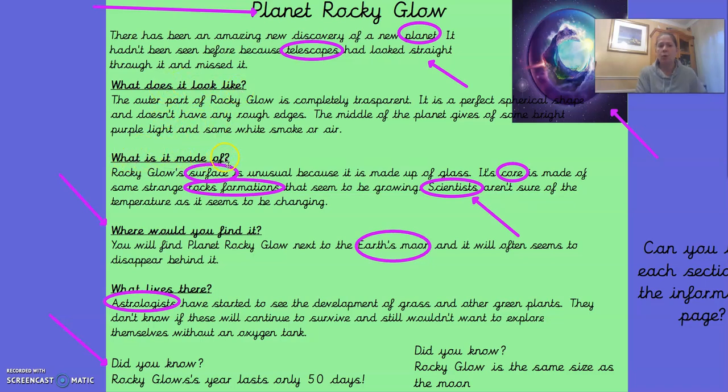My next subheading is 'What is it made of?' You write the subheading and underline it. Rocky Glow's surface is unusual because it is made up of glass. Its core is made up of some strange rock formations that seem to be growing. Scientists aren't sure of the temperature as it seems to be changing. You can already see some words that are circled — that's because they are the subject-specific vocabulary, words that are just to do with space and planets. You underline or circle them because you might need to find out what they mean.